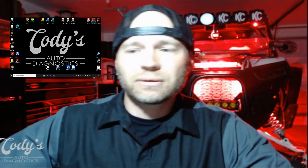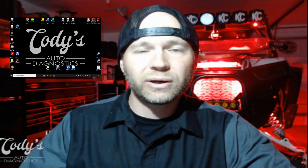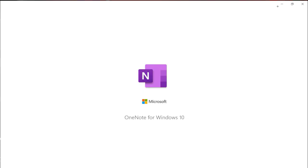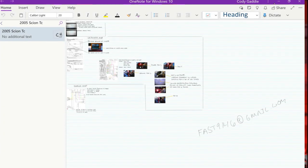First things first — I did a couple of settings changes with the Surface Pro pen. How I like to pull up OneNote quickly is just a double-click with the pen, and as you can see it pulls up Microsoft OneNote.